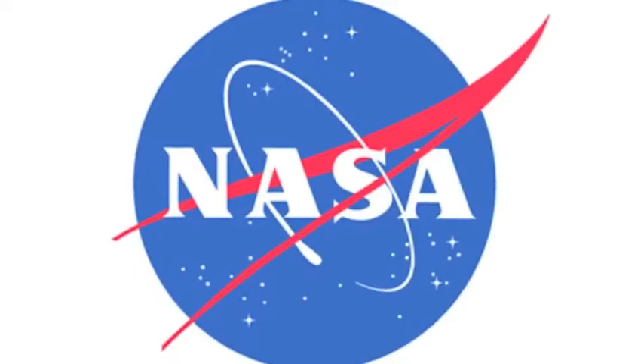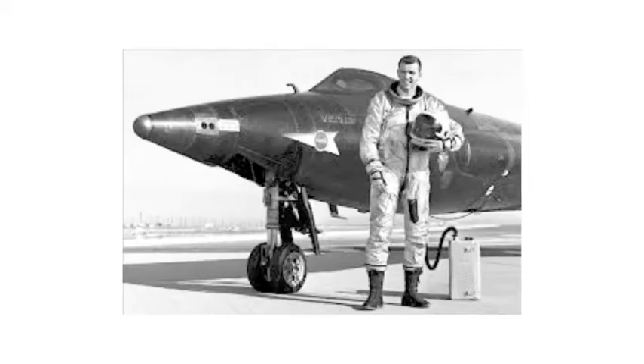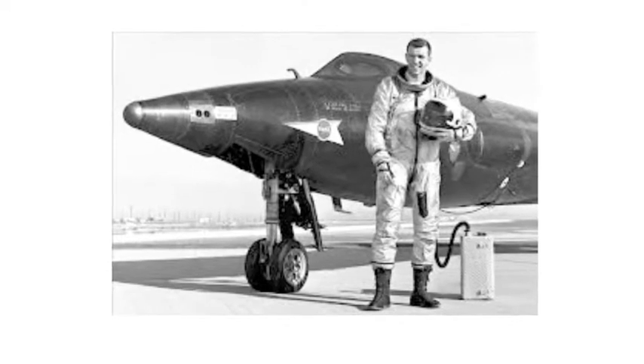The National Aeronautics and Space Administration, also known as NASA, is the agency of the United States government that is in charge of the nation's civilian space program.